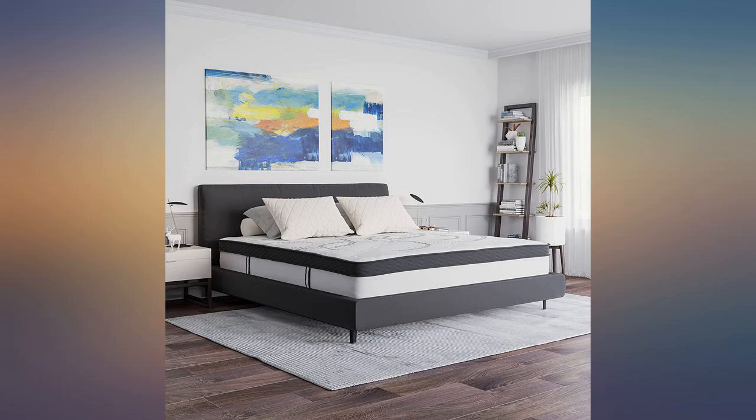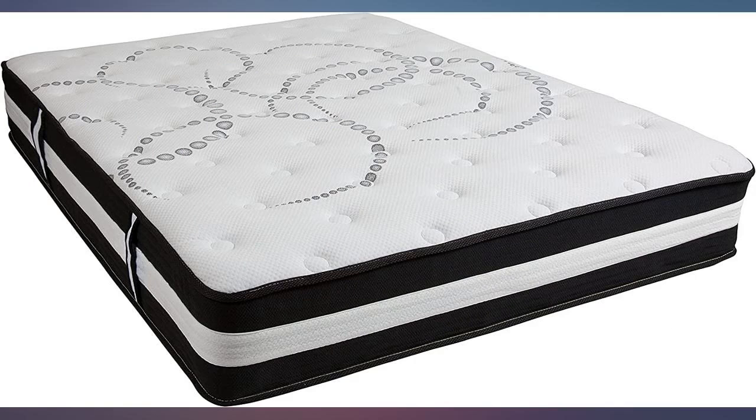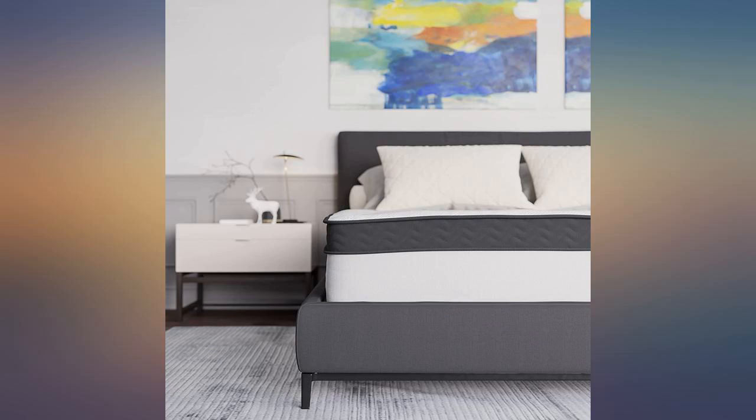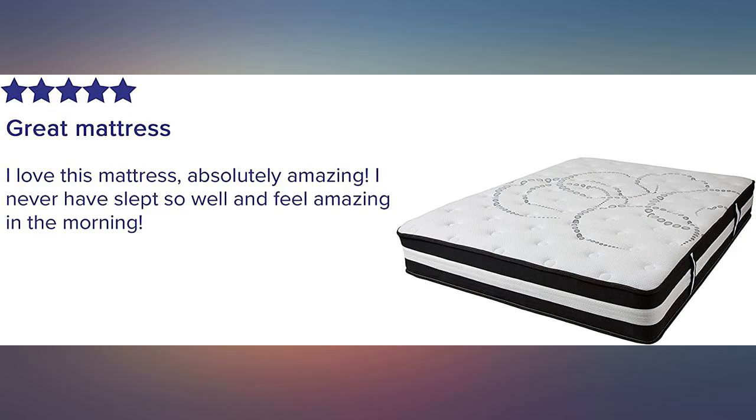This bed is very comfortable, really glad I got it. I actually get a good night's sleep now. Bought this to replace the stock mattress in our camper — it's awesome. Better than the $1,000 mattress we have in our house. I've recommended this to several other RVers looking to upgrade.